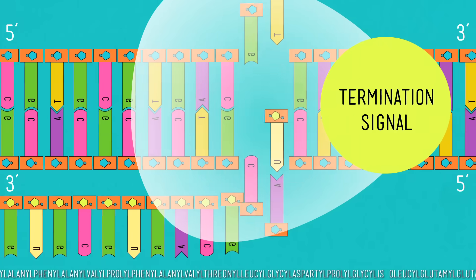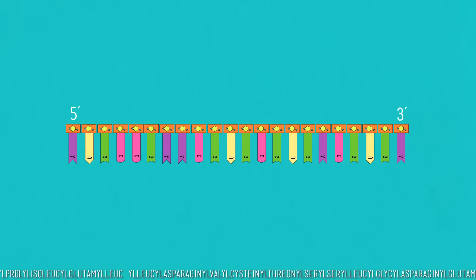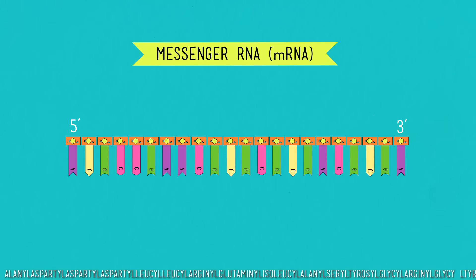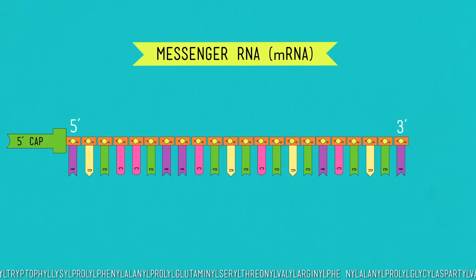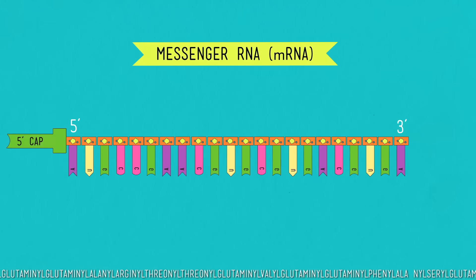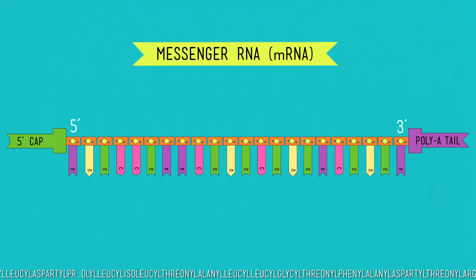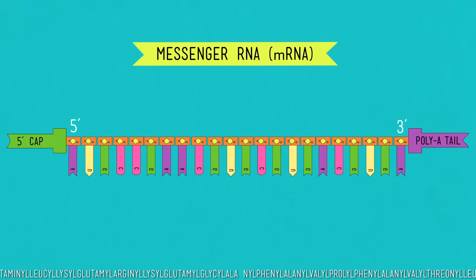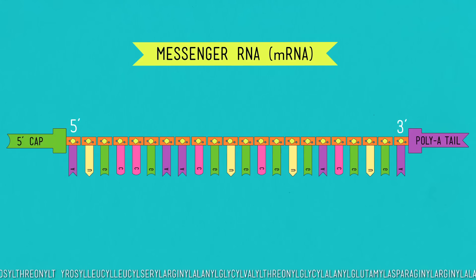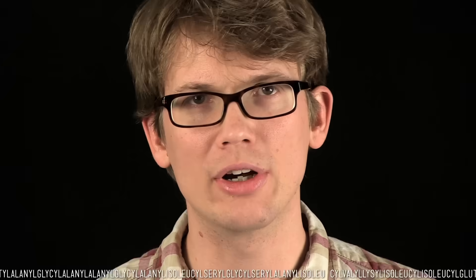Eventually the RNA polymerase reaches another sequence downstream called a termination signal that triggers it to pull off. Now, some finishing touches before this info can safely leave the lair. First, a special type of guanine is added to the five prime end — that's the first part of the mRNA that we copied — and that's called the five prime cap. On the other end, another enzyme added about 250 adenines onto the three prime end. This is called our poly-A tail. These caps on either end of the mRNA package make it easier for the mRNA to leave the nucleus, help protect it from degradation by nearby passing enzymes, and make it easier to connect with other organelles later on.